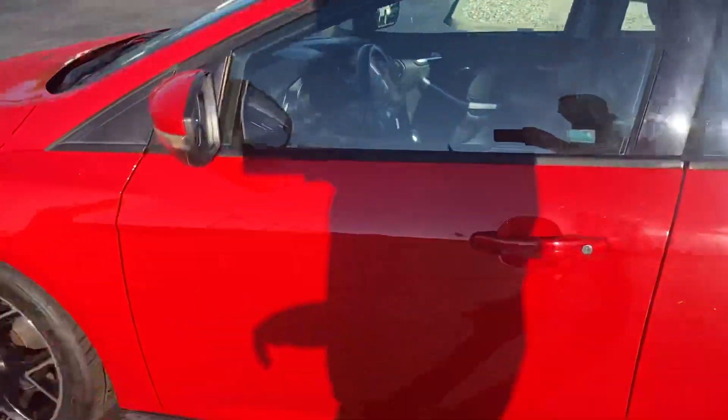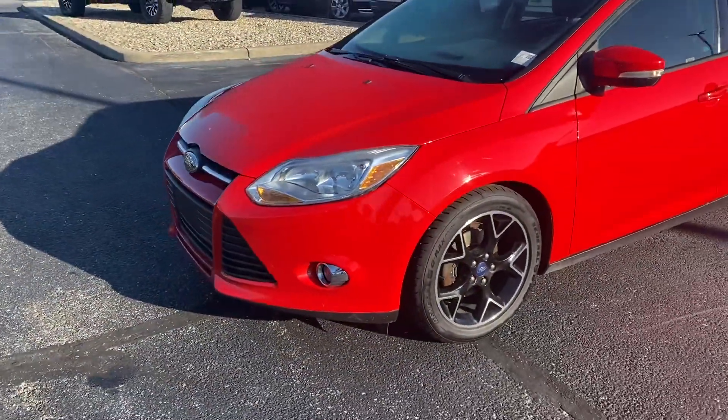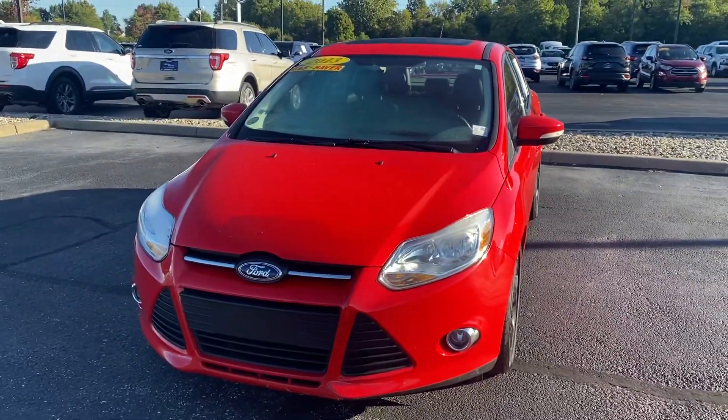If you have any questions or want me to pull anything else out, please just respond to this email or simply text my number listed below. Thank you again for choosing Balestas Ford.